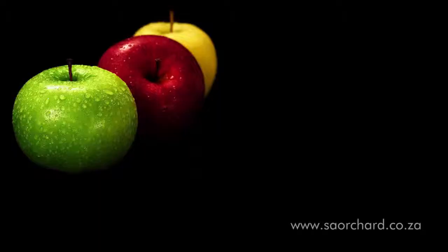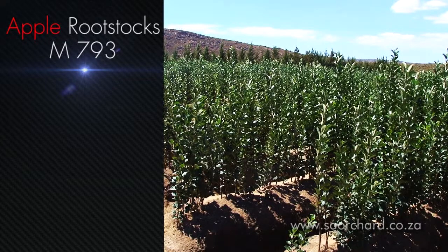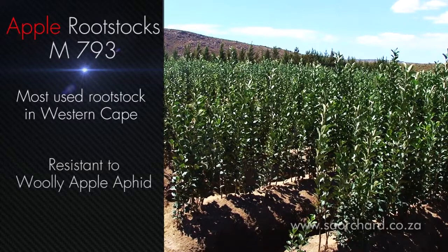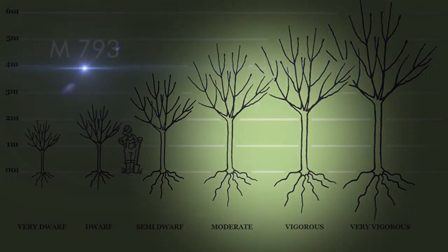For apples there are a number of rootstocks to choose from. We'll discuss a few of the more popular apple rootstocks. M793 is what the industry was built on. It was the main rootstock for years and is still the most prevalent rootstock in the Western Cape. One of its features is that it is woolly apple aphid resistant, and its growth characteristic is medium to excessively vigorous.